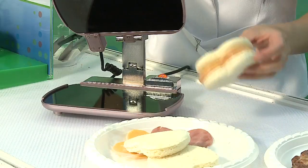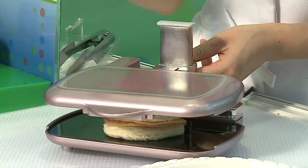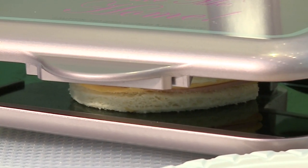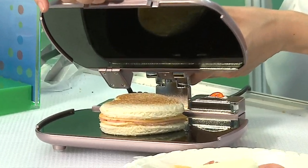Other toasters in the market consume 800 to 1,000 watts of power. We only use one-third or one-fourth of the energy — it's highly energy efficient. And we can also use DC power. If you use DC power, then you can use a battery, and when you use a battery, you can use solar energy.